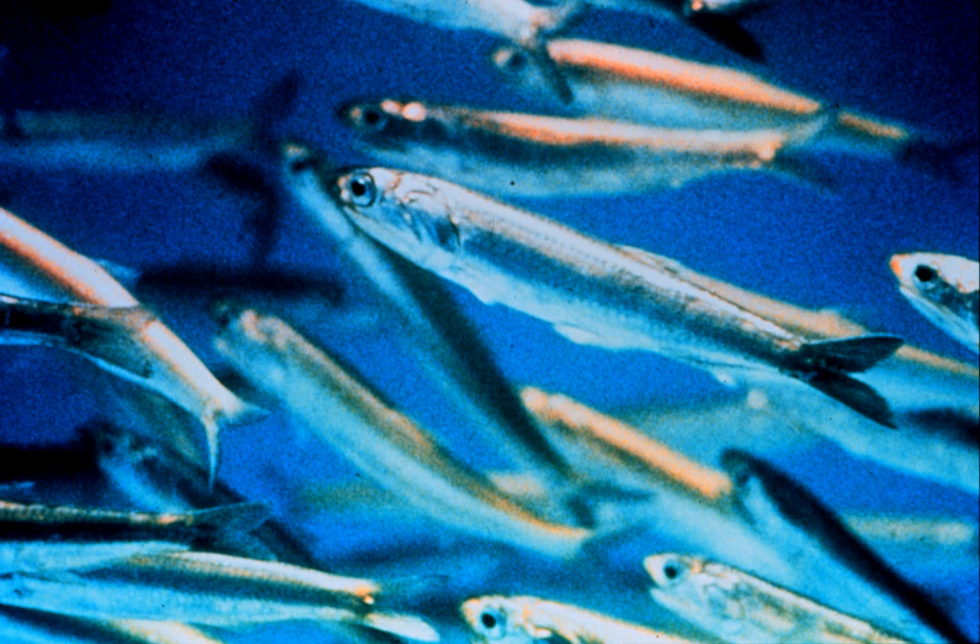The mouth is larger than that of herrings and silversides, two fish which anchovies closely resemble in other respects. The anchovy eats plankton and recently hatched fish.